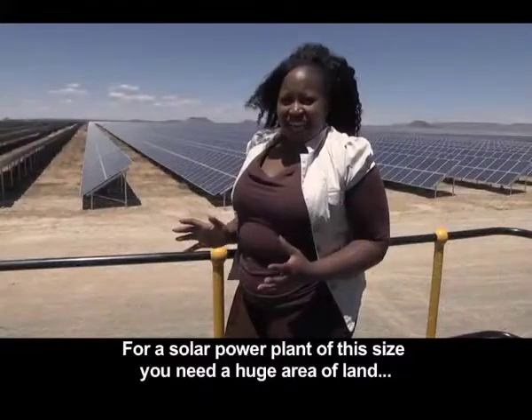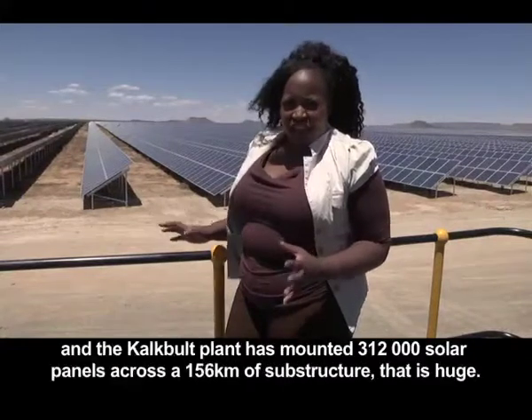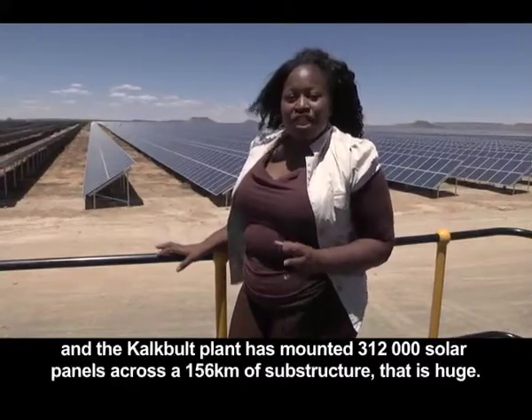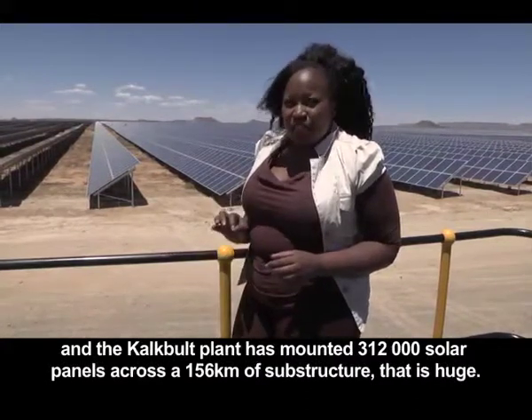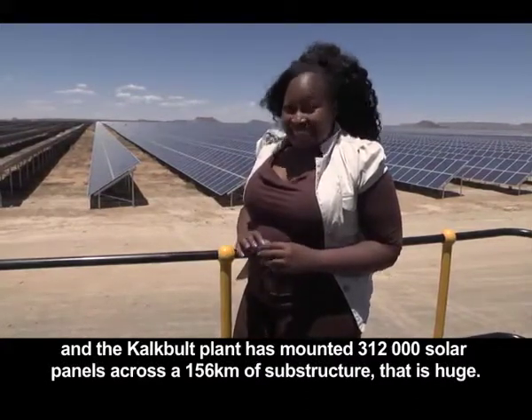For a solar power plant of this size, you need a huge area of land. The Kalkbilt plant has mounted 312,000 solar panels across 156 kilometres of substructure. That is huge.